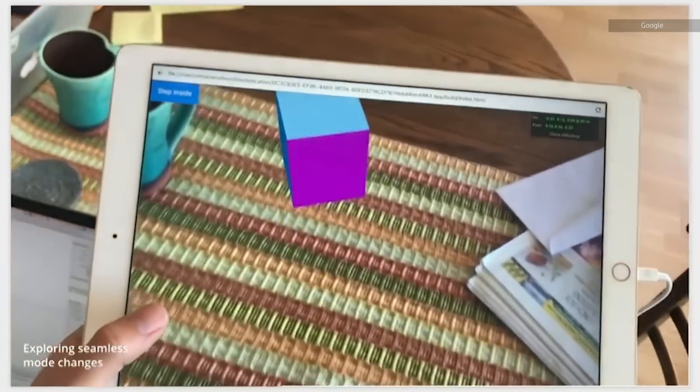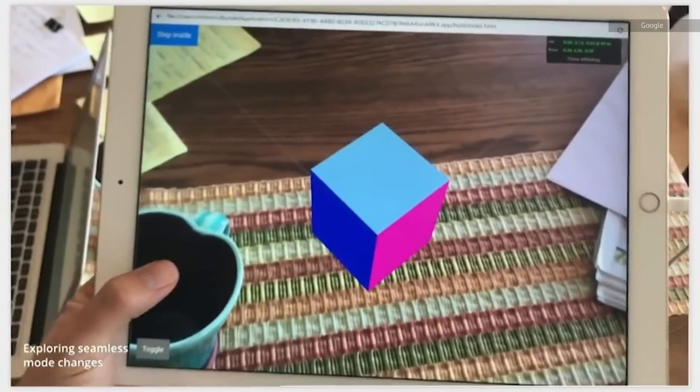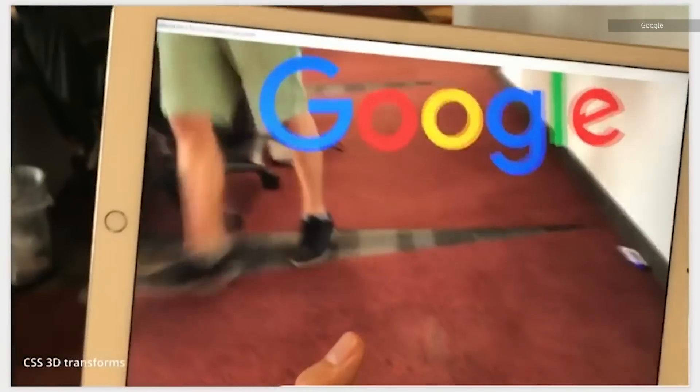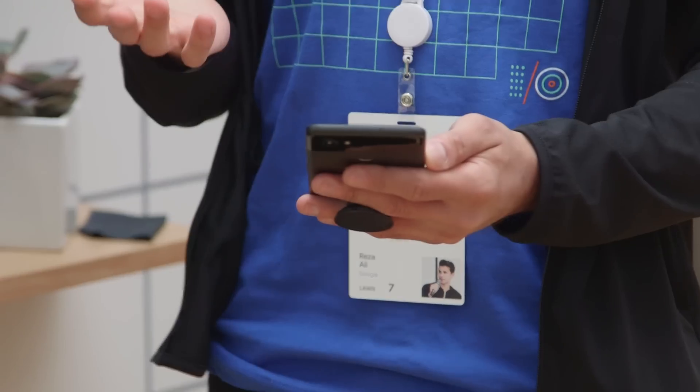When Google first announced its AR web ambitions in January, it talked up a couple other demos, but this has been the most impressive I've seen so far, if only because you get a chance to actually maneuver with it and see how well it works when everything goes correctly.